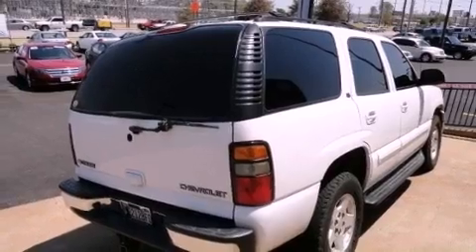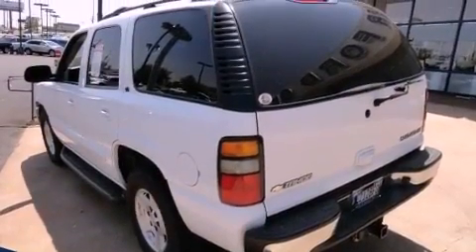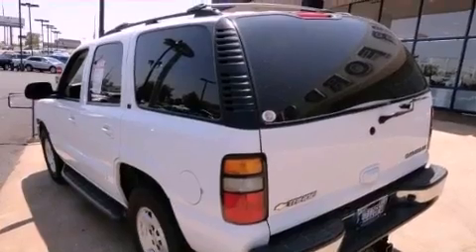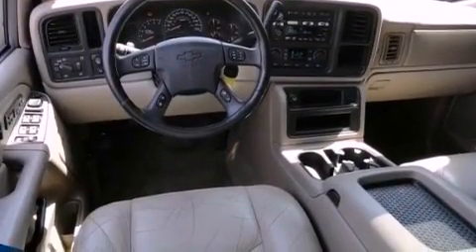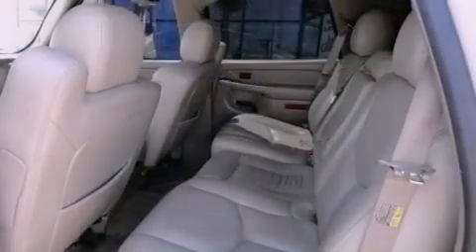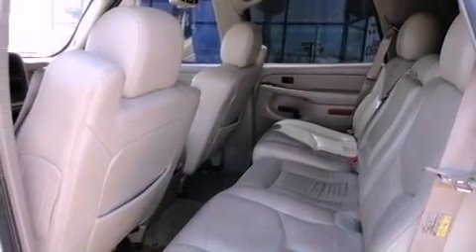Its top features and packages include a convenience package, a sunroof, a low-tire pressure indicator, and many other features. The following features are also included: heater vents for rear seat passengers, keyless entry, an MP3 CD changer, and fog lamps.